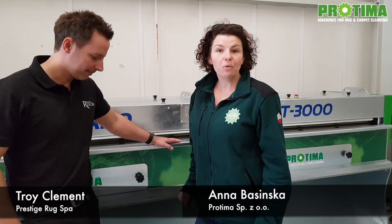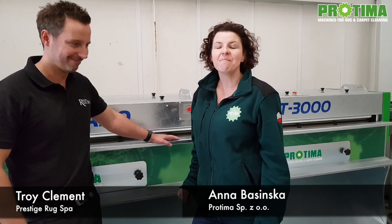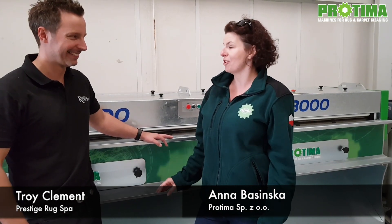Hello, today I'm in South Wales where we have just installed our machines to Prestige Rugs Spa and I'm here standing with Troy because I want to ask him about first impressions on this automatic duster. What are the impressions, Troy?